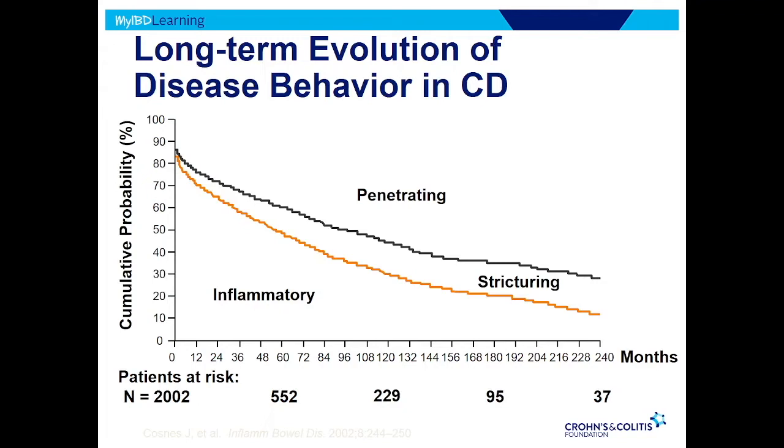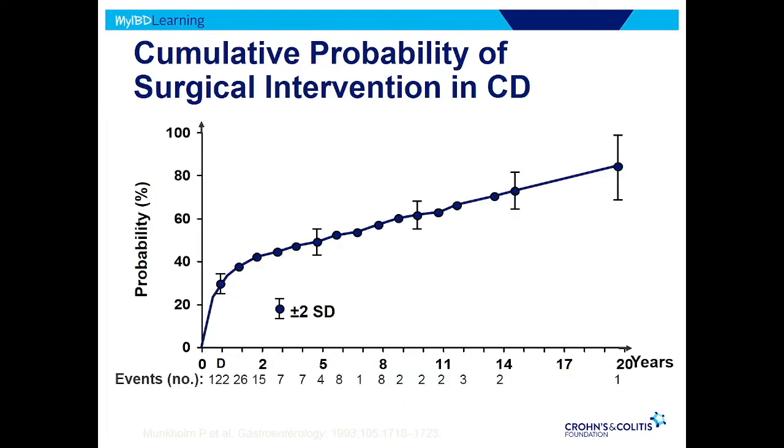But the disease progresses over time, and because of that, this shows the rate of surgery over time. At presentation — at diagnosis — about 30% of patients need surgery right at the time of diagnosis because they present with a complication. Then over time, because of the accumulation of complications, the risk of surgery goes up and up.